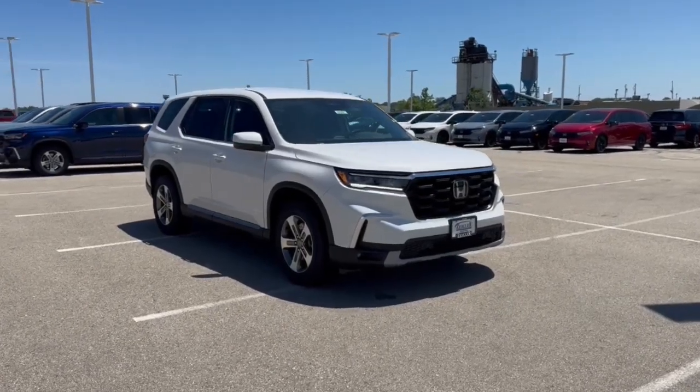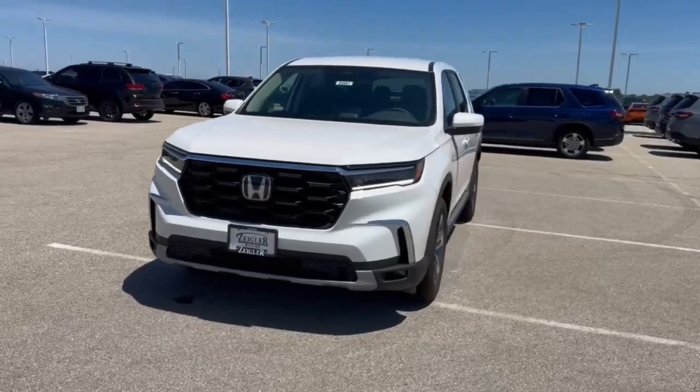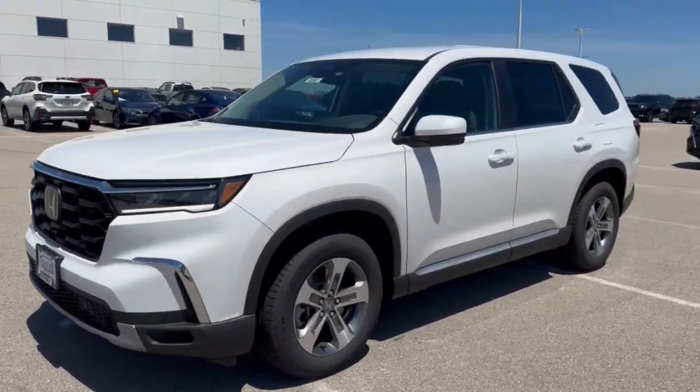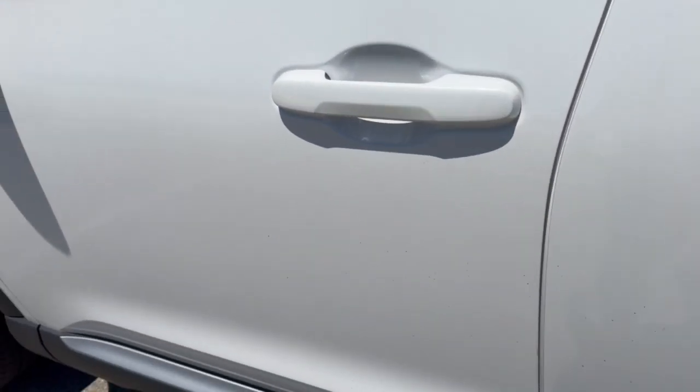Go home happy with the 2025 Honda Pilot. Looking for a can-do family SUV? This stylish Pilot delivers a smooth, comfortable passenger experience with seating for up to eight.